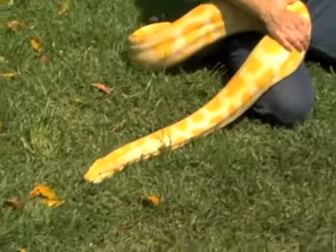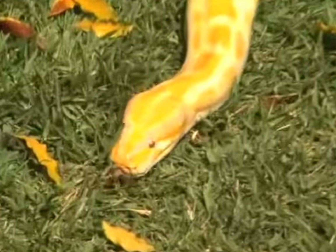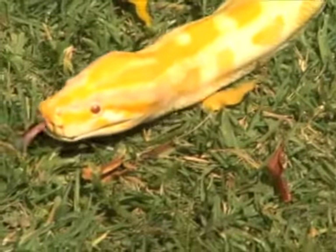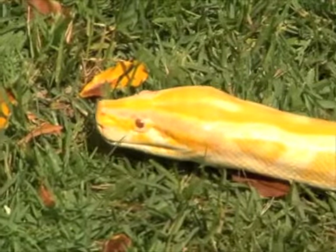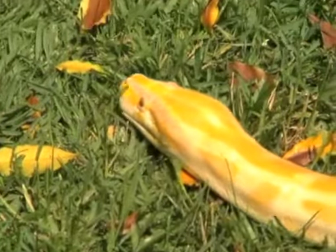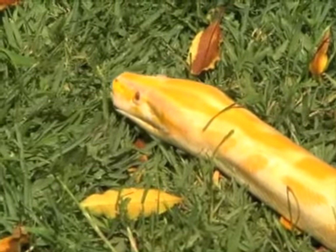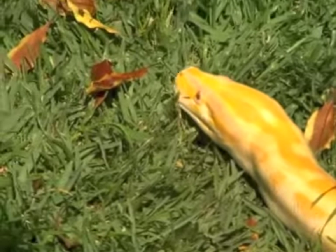Albino Burmese pythons were actually discovered in the 1970s. The first one was born and brought into captivity, and an animal trader bought the animal for — I believe — $75,000, which was a huge amount of money, and began to breed it with other Burmese for that mutant gene. By the 1980s, these animals were all over the pet trade.